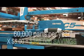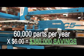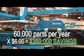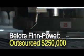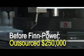We do over 60,000 of those parts a year, so the cost savings was immediate as well as very significant. We had to outsource $250,000 worth of sheet metal work a year — we brought that in house immediately. That payback dropped to the bottom line right away.